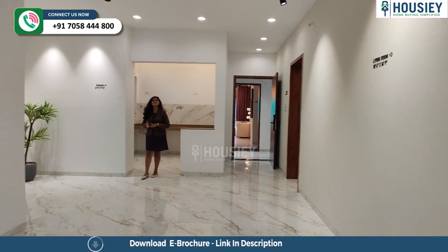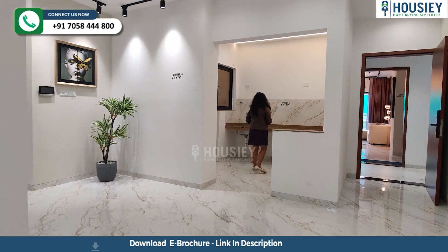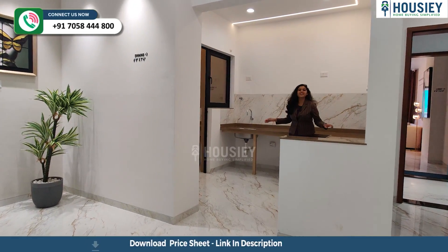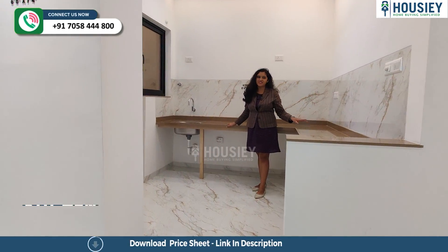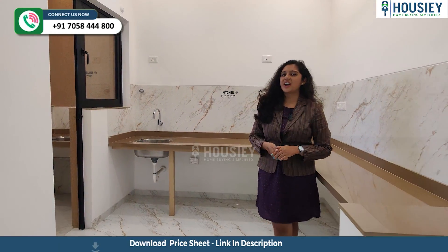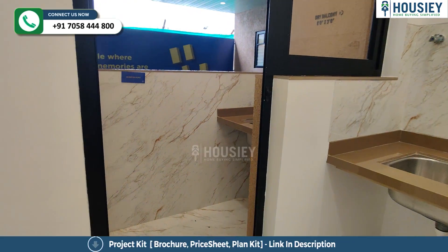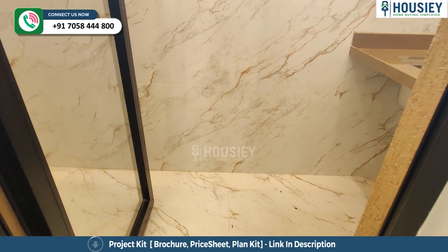You can see the dining area, and on the right side of the dining area is your kitchen area, which is approximately 8 by 8 square feet. Here you will have an L-shape platform with a sink, and even here you have a dry balcony attached. You also have a sink leading to the dry balcony.